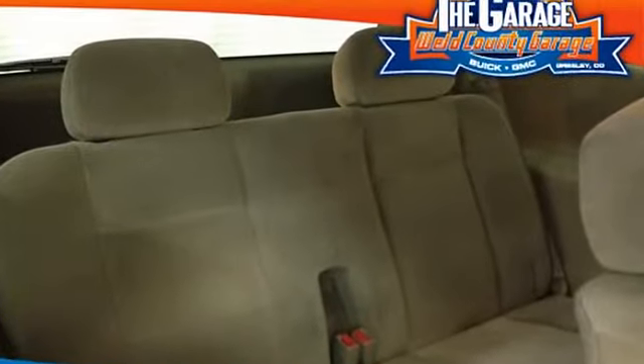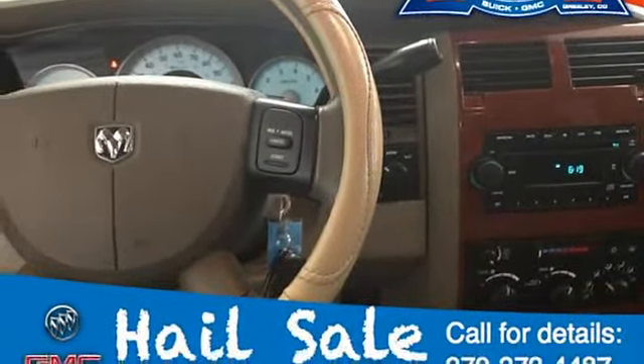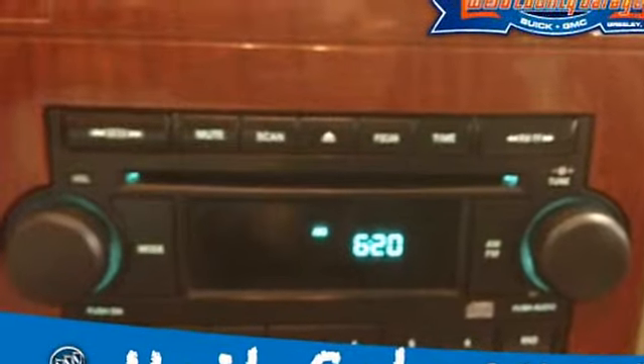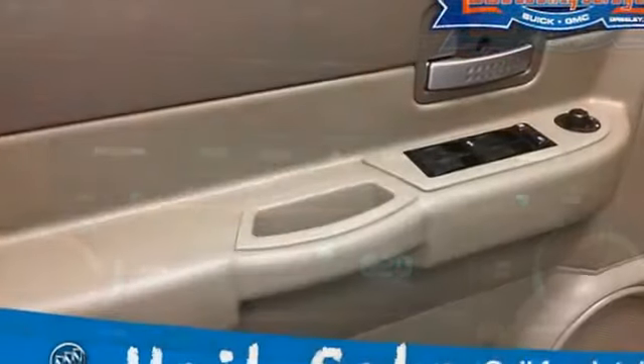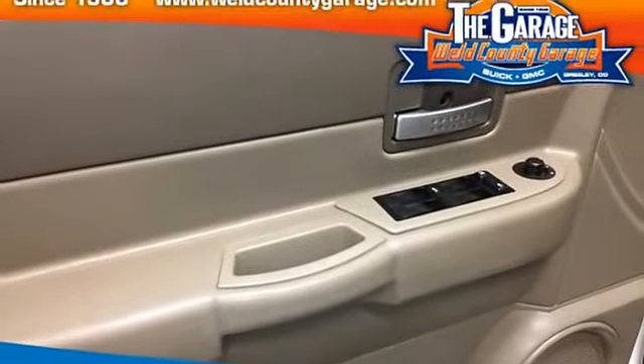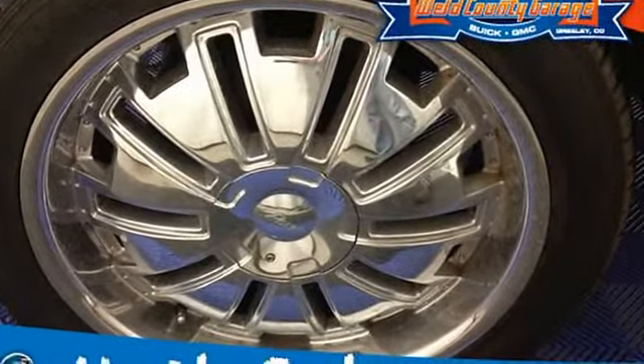Light tinted windshield and front door glass, deep tinted sunscreen glass all windows rearward of B-pillar, body color front and rear fascia, center console, speed control, premium instrument panel, 3.55 axle ratio, four 17x7 styled steel wheels, single speed electronic transfer case.